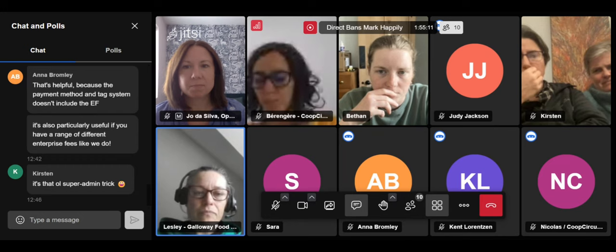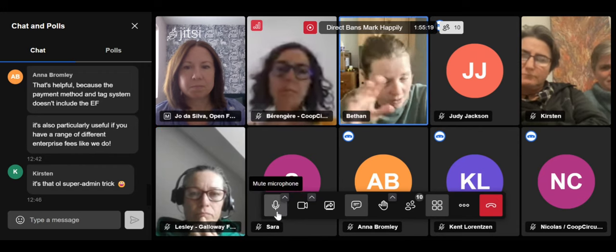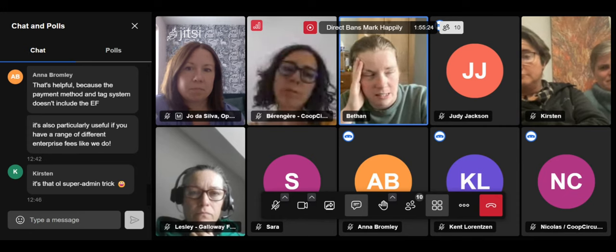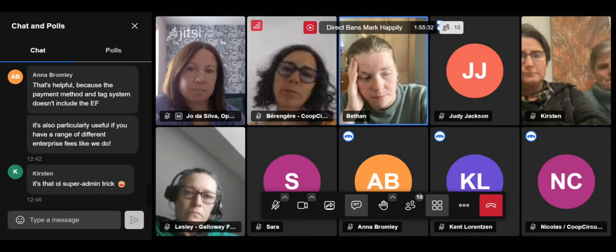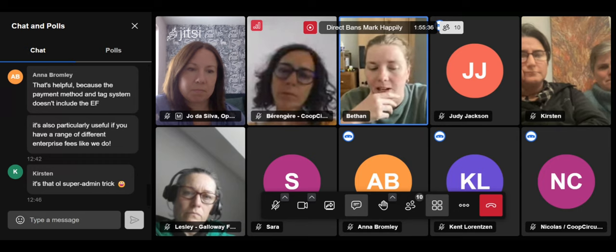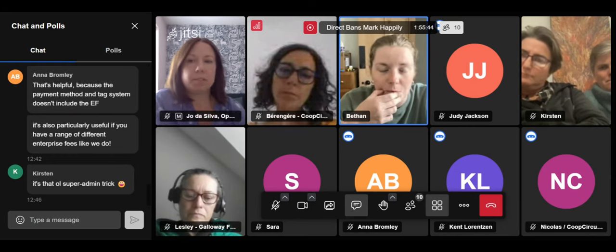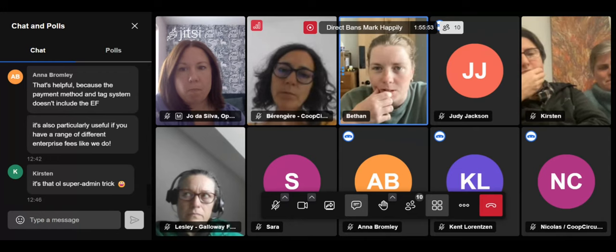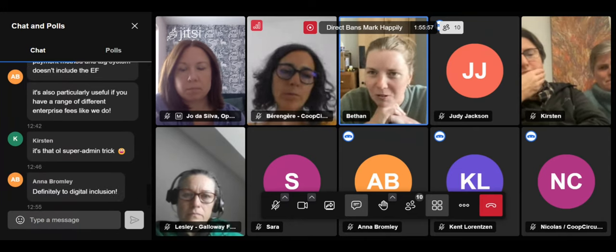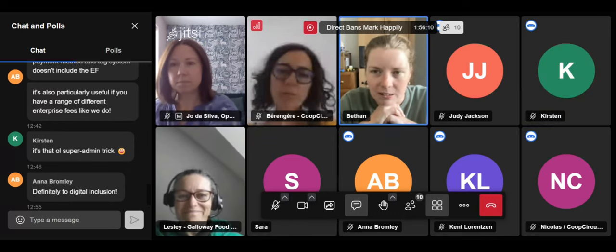Something that's come up throughout this webinar is digital inclusion. We get feedback that older people and those who are less technically literate find it challenging to shop online, which makes food equity work harder if the people you're trying to help aren't able to use the platform. If anyone wants to collaborate on a funding bid on digital inclusion, that would be amazing — it's an area everyone is really keen to work on.